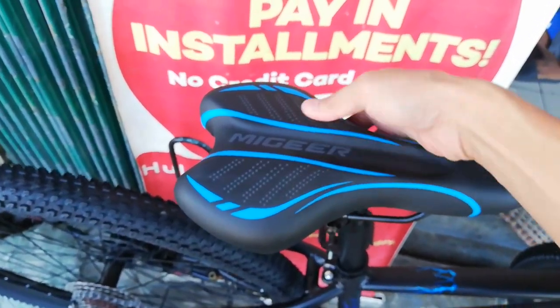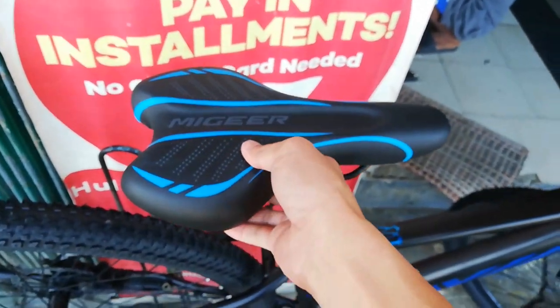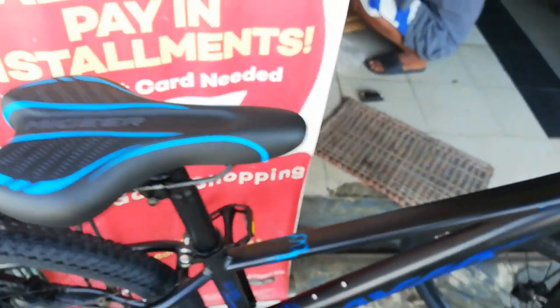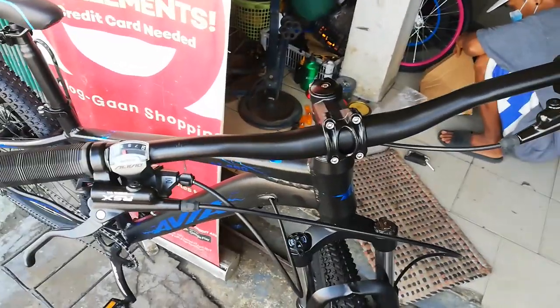May hiwa rin dyan. Ang lapad, promise — sarap upan nito, swak na ang puwet mo dito. Ang kapal ng foam, promise guys — hindi mo mararamdaman yung lubak. Dito tayo sa handlebar — 720mm ang haba, sinukat ko.